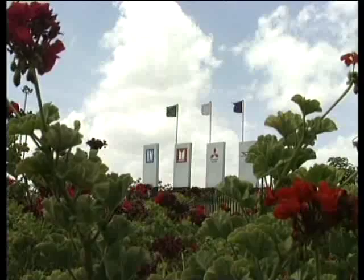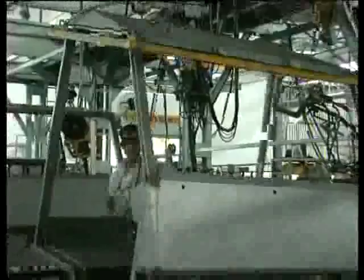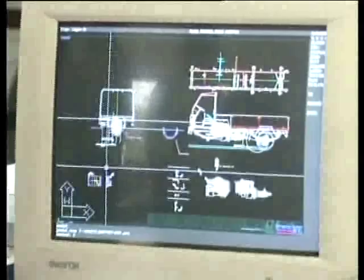Pithampur is also home to Hindustan Motors' RTV plant. This is perhaps the only commercial vehicle plant in India that manufactures all its vehicles, including the body, under one roof. The plant design, layout and process allow tremendous flexibility in product mix to suit the variations in market demand. RTV is a research-based product that continues to evolve with inputs from its own engineering team and feedback from end-users.